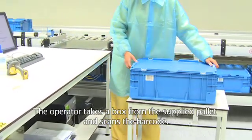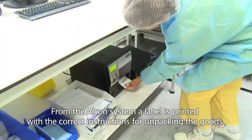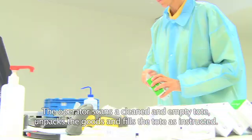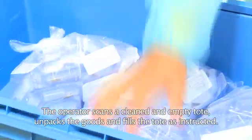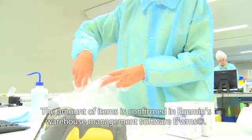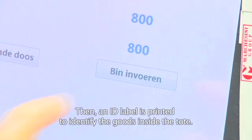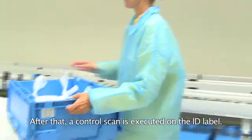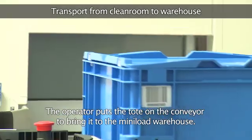The operator takes a box from the supplied pallet and scans the barcode. From the Alcon system, a label is printed with the correct instructions for unpacking the goods. The operator scans a cleaned and empty tote, unpacks the goods, and fills the tote as instructed. The amount of items is confirmed in Edgumin's warehouse management software, EWMS. Then an ID label is printed to identify the goods inside the tote, after which a control scan is executed on the ID label. The operator then puts the tote on the conveyor to bring it to the mini-load warehouse.